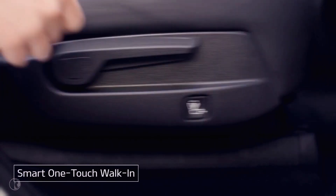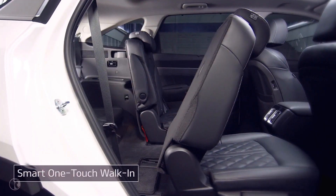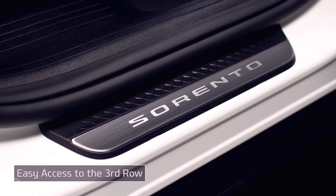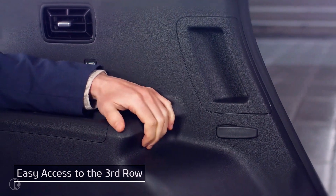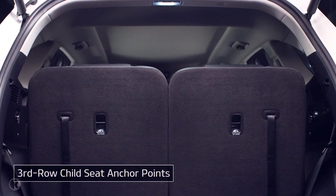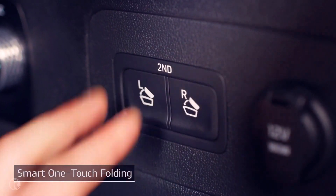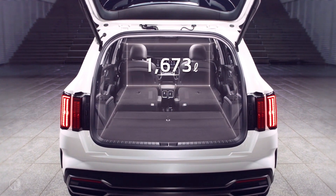Press the walk-in switch on the bottom or top of the second row seat. The seat will automatically fold down and move forward for easy access to the third row. The flat door scuff and assist handle make accessing the third row even easier. For child safety, even the third row offers child seat anchor points. The electric seat folding button on the right side of the trunk opens up a generous cargo area with plenty of room for your belongings.